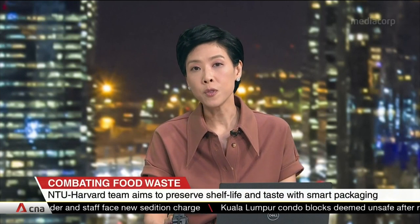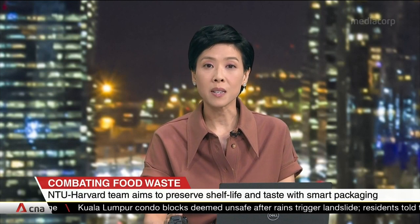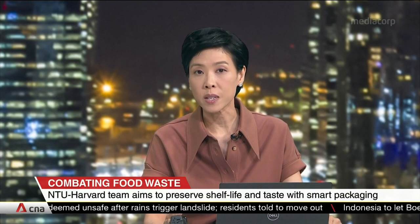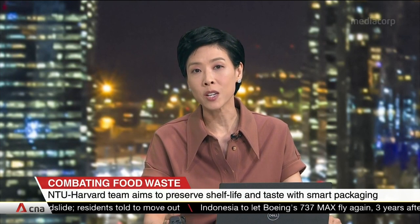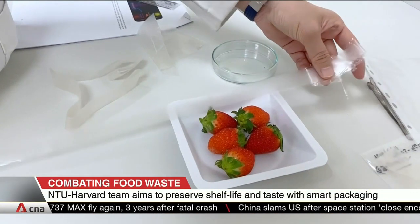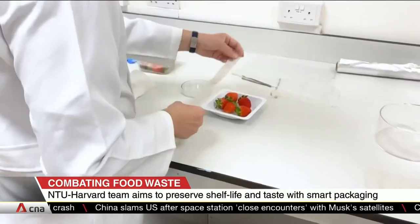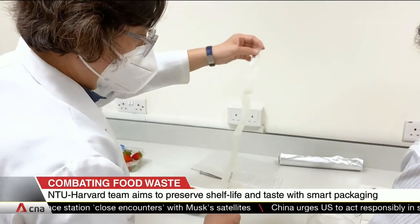Would you like the shelf life of your fruit to be extended by two to three days? That's now a possibility, as scientists from Nanyang Technological University and Harvard University have come up with the world's first smart antimicrobial food packaging. It's also biodegradable. The natural packaging is made from corn protein, and it releases antimicrobial compounds when there is additional humidity or bacteria, helping to extend the food's shelf life and retain its original flavor.